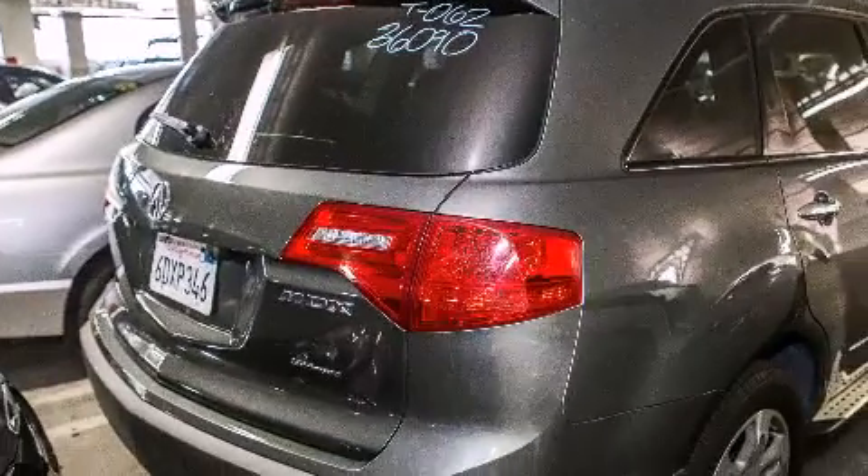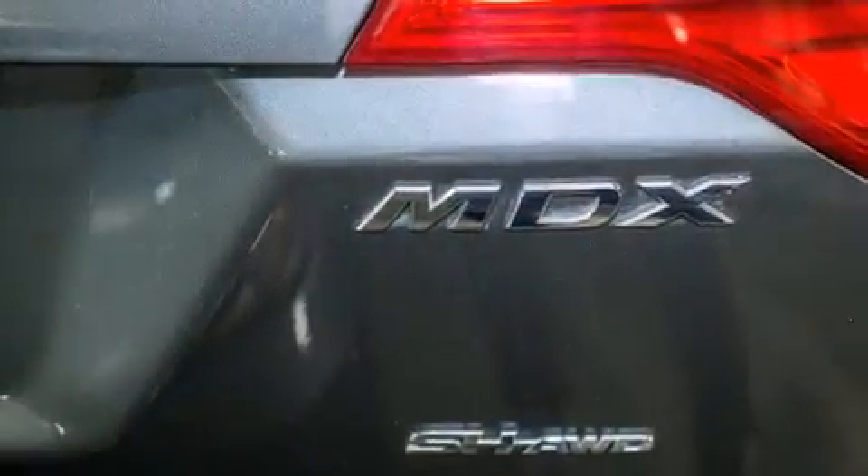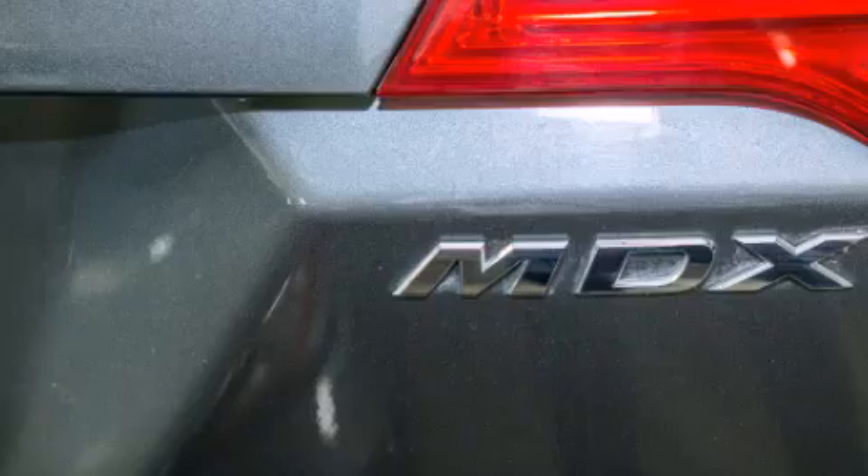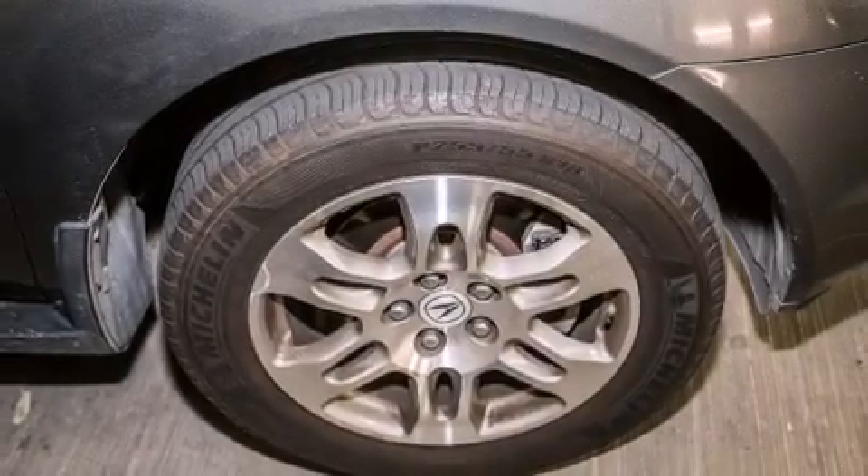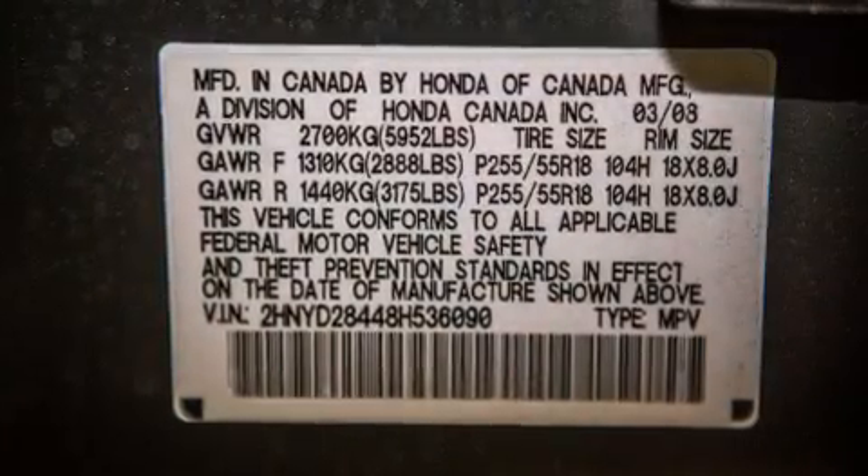Its top features include a navigation system, a rear-view camera, a power moonroof, heated seats, a premium audio system, skid plates, and high-intensity discharge headlights.